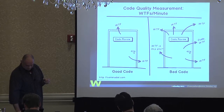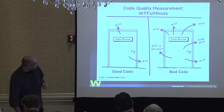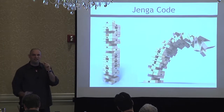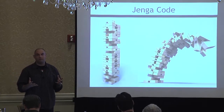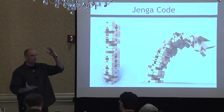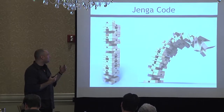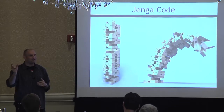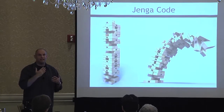Jenga code is where you take one piece out — one function you think nobody will need, or you try to refactor — and the whole thing falls apart. You end up with huge lists of nested functions and switch cases, and nobody knows what to do with it — it just gets bigger and bigger. There was one piece of code we had with a to-do right at the top saying 'this needs to be refactored,' and then it was the longest piece of code you've ever seen. The problem with Jenga code is that it comes from that inline style.